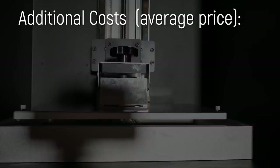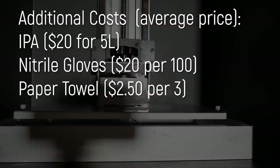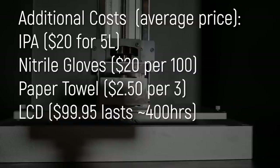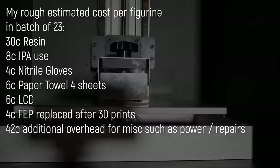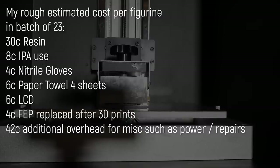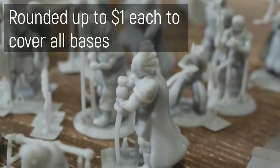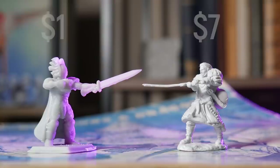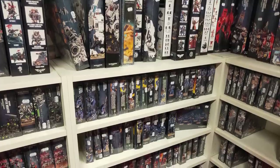Obviously there's more to it than that. With resin 3D printers you have cleanup costs such as IPA, glove consumables, and paper towels. Then there's the LCD screen, which is a consumable Peopoly says will last around 400 hours, and the FEP film at the base of the VAT is also a consumable. Rounding up our total print cost to a dollar per model — which is quite excessive — still leaves us with a $6 lead over the store-bought figurine, and that was a cheap one.